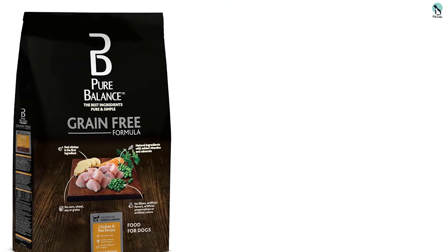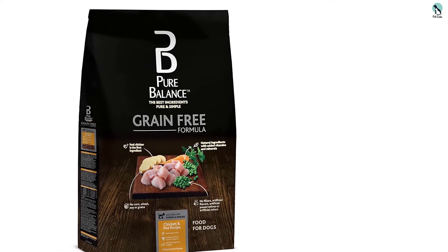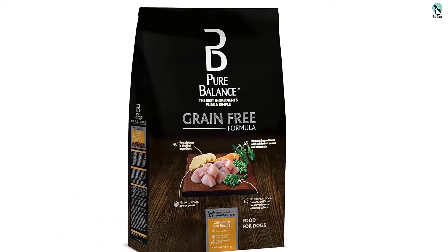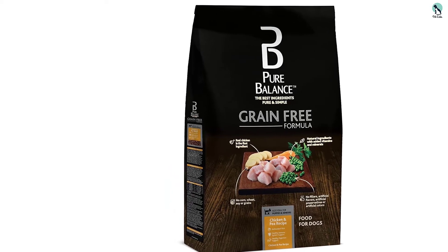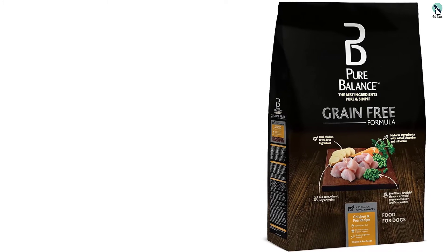This is a no-grain dish, meaning there are no traces of corn, wheat, or soy. And if you're still worried about the integrity of this nourishment, it helps to know that it does not contain any fillers, artificial flavors, or artificial colors.